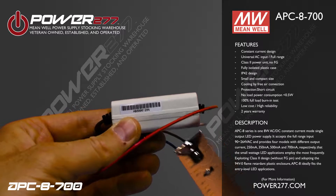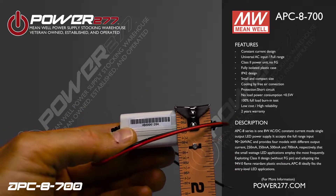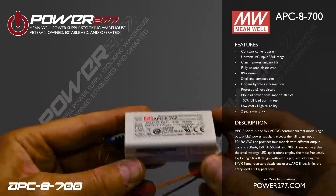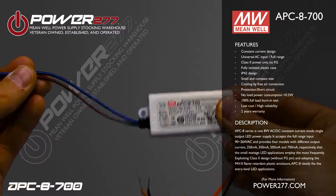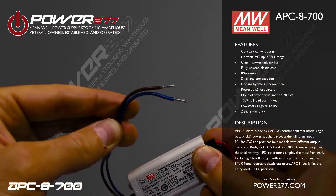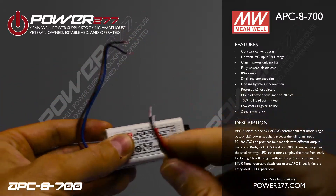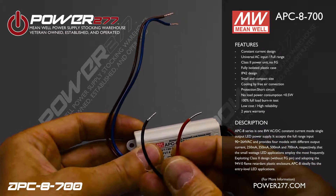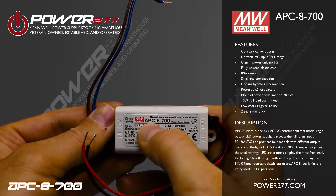Continuing on with the features, which include constant current design, universal AC input slash full range, Class 2 power unit, no FG pin, fully isolated plastic case, IP42 design, and small and compact size.